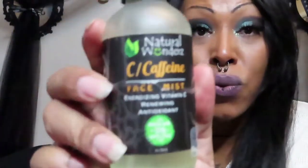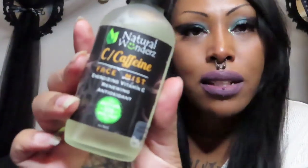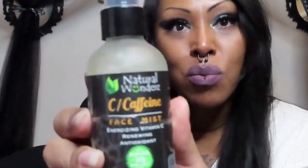I have a morning wake-up mist that I like to use. This is a caffeine face mist — energizing, vitamin C, renewing antioxidant, 100% natural. It kind of just gives my skin like a wake-up call — good morning, hello, let's get ready for today.